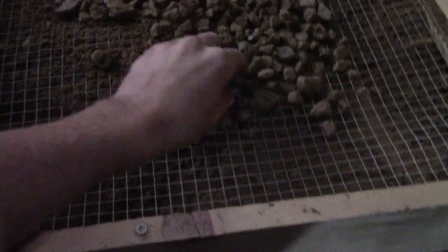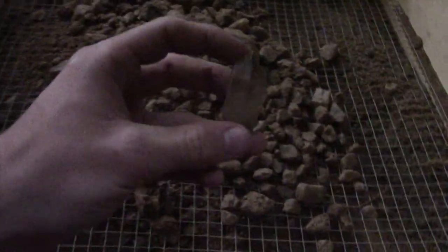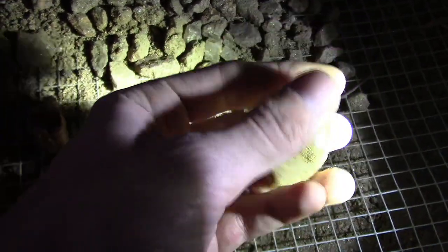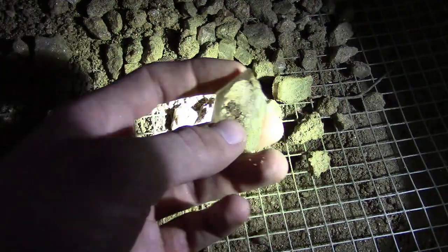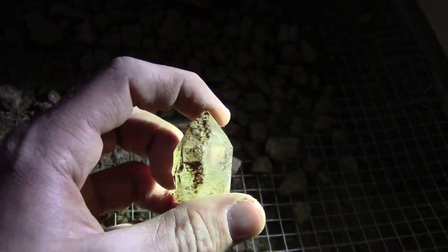I was just sifting through and I found my biggest crystal probably ever, right here. Not bad. Let's check this one out. Oh yeah, that's a decent one right there. And I haven't even looked through all of it yet, so there might be some more. That's pretty nice — yeah, that's a good one.